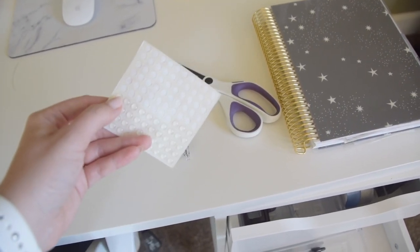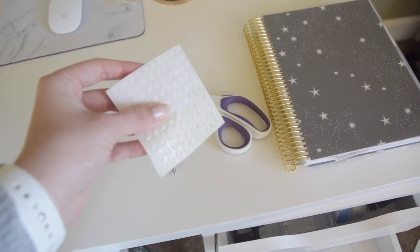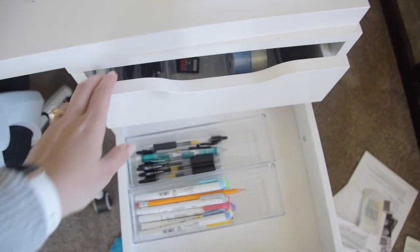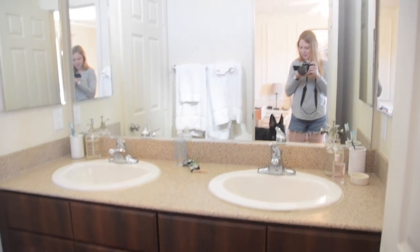Some furniture pads come with an extra set of these, or you can buy them individually for like two dollars and get a sheet of three or four. As you can see I've used quite a few of them. I love them for holding these little dividers in place, and I love these dividers for keeping the office orderly.